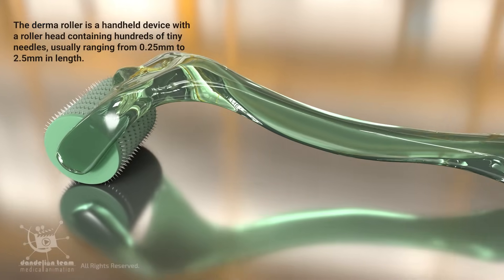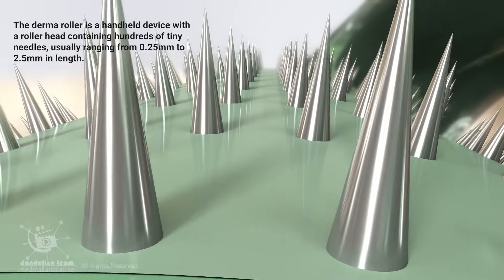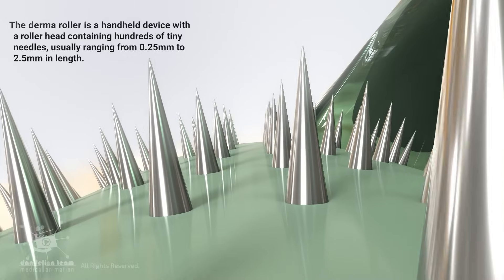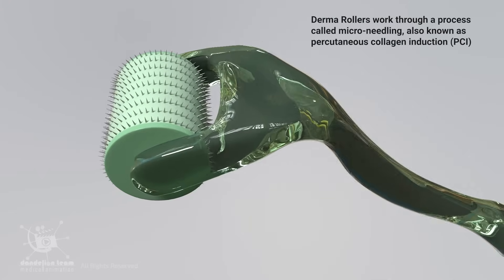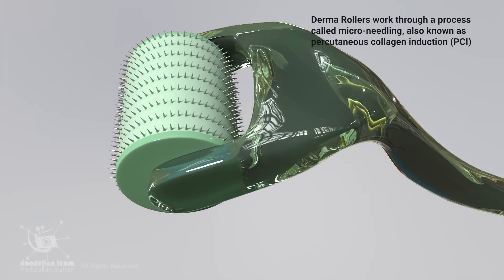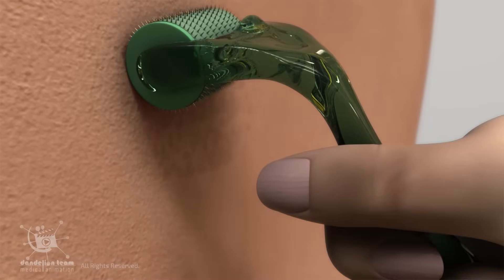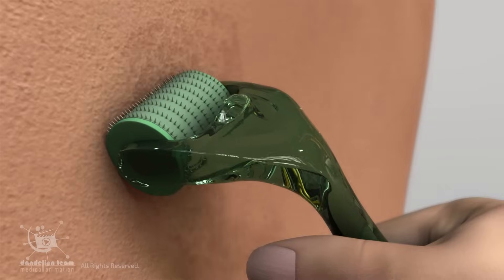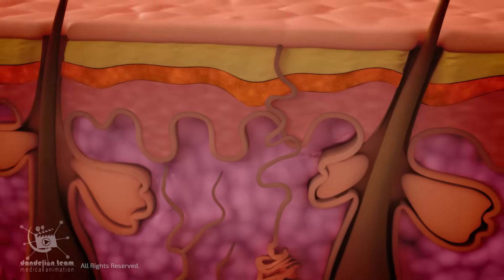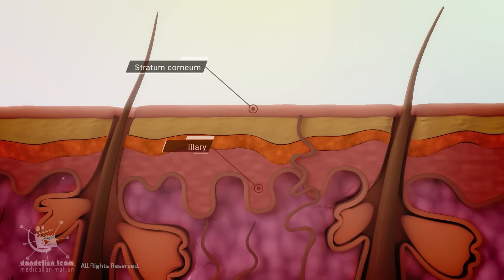The derma roller is a handheld device with a roller head containing hundreds of tiny needles, usually ranging from 0.25 millimeters to 2.5 millimeters in length. Derma rollers work through a process called micro-needling, also known as percutaneous collagen induction or PCI. When rolled across the skin, these needles create numerous controlled microscopic punctures in the stratum corneum, or the outermost epidermis layer, and the papillary or upper dermis.